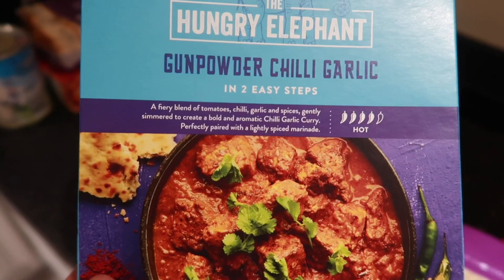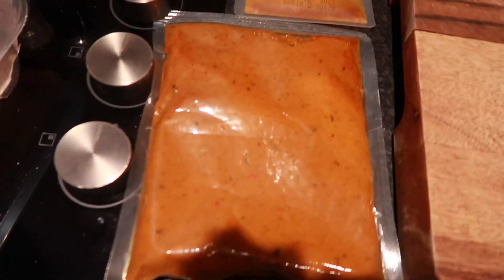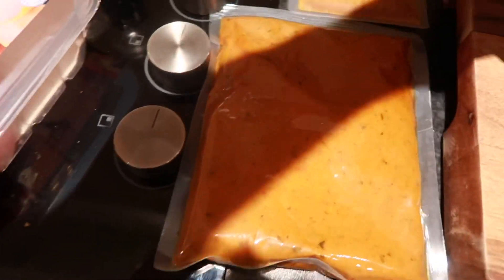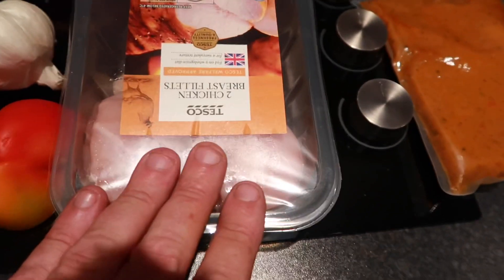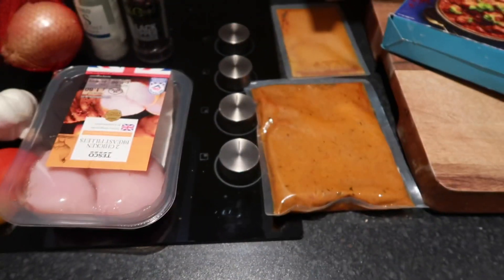Guys, tonight's dinner is something I've never tried. It's this new Hungry Elephant that's appearing in all the stores at the moment - Tesco's, Asda, Morrison's. And this one is gunpowder chilli garlic, rated four chillies hot. So I'm going to try that tonight. In there you get a couple of packets - one for cooking the chicken in, one for the actual sauce. I've got a couple of chicken breasts, a bit of pepper, garlic, onion, salt, pepper, and my rice. Right, let's get cracking with it.